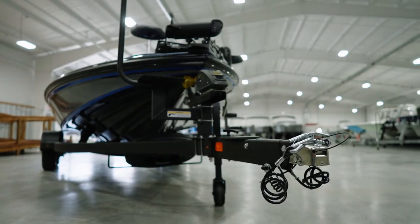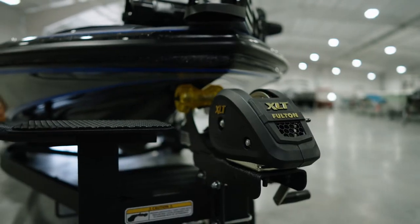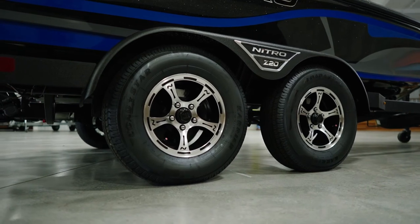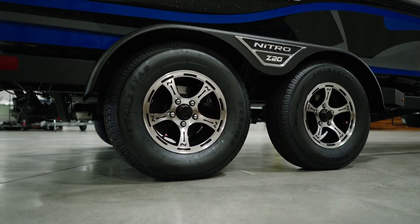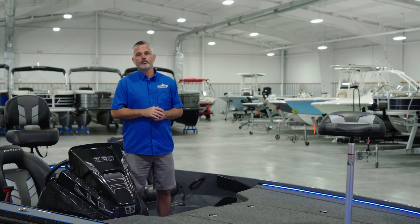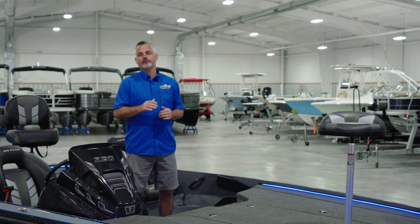Last but certainly not least, I want to note the trailer. The Z20 comes standard on a custom fit TrailStar tandem axle trailer. The tournament style trailer features surge disc brakes on both axles and no-touch vortex hubs with a six-year peace-of-mind warranty. Foothills Marine has been in the bass boat business for over 30 years and we know how important it is to make it to every single tournament.